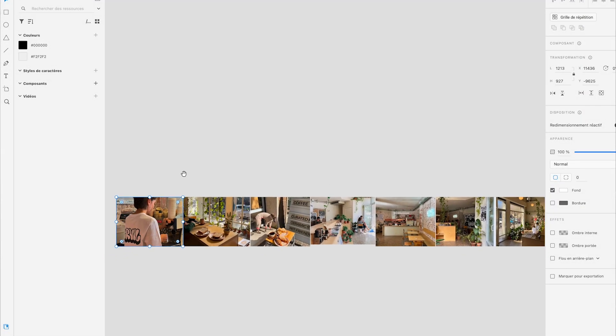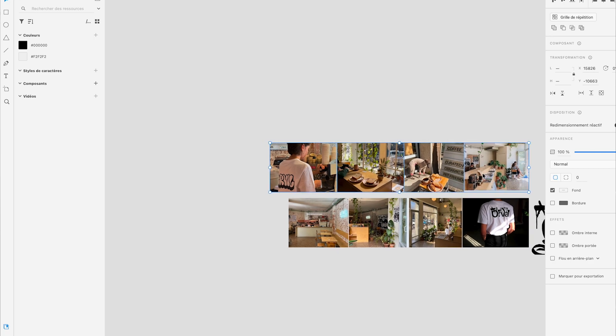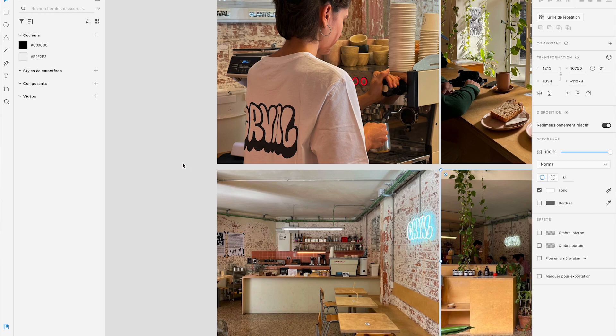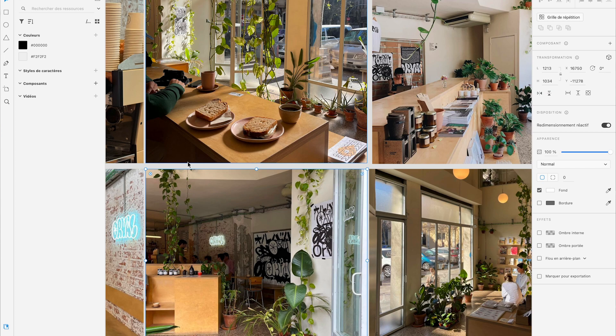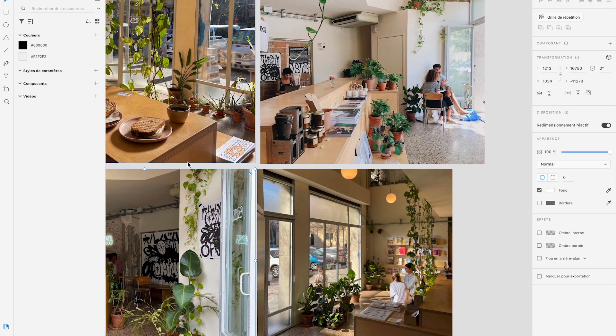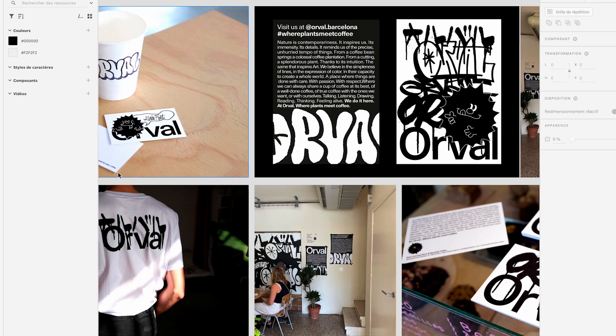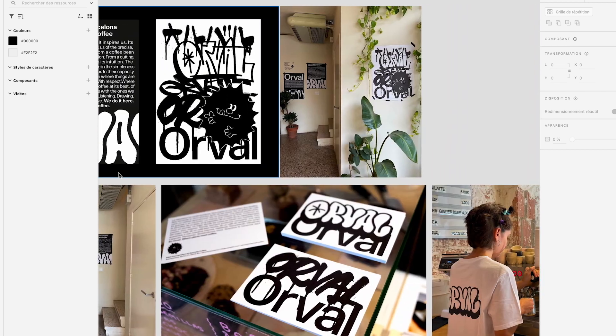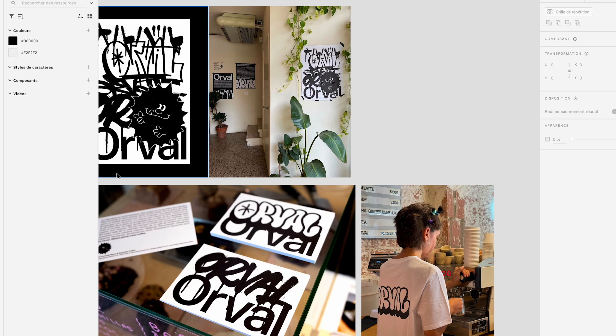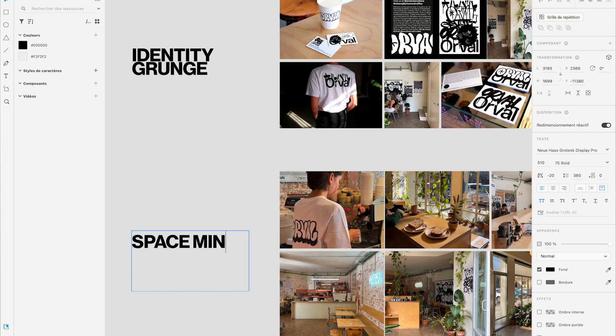First thing, I centralize all the assets — like that it gives me an idea of all the elements I can play with, and also a first vibe about the place. You can see there is a duality between different styles: the place is really cozy, light-filled, with a lot of plants, a lot of space and high ceilings. But the identity goes in the opposite direction — the style is a little bit grunge with a mix of handmade fonts, some looking like graffiti. The contrast is really interesting and we will try to play with this.